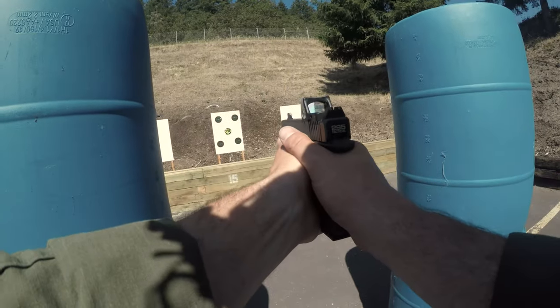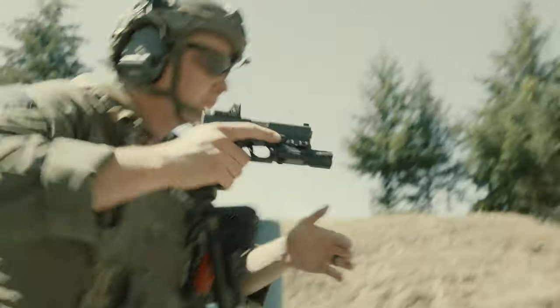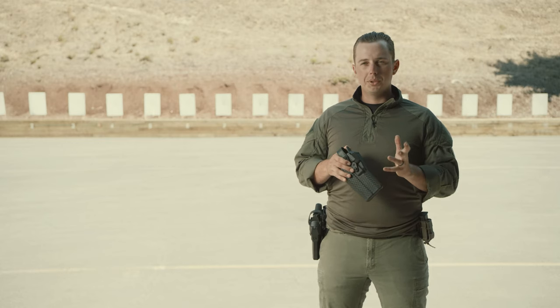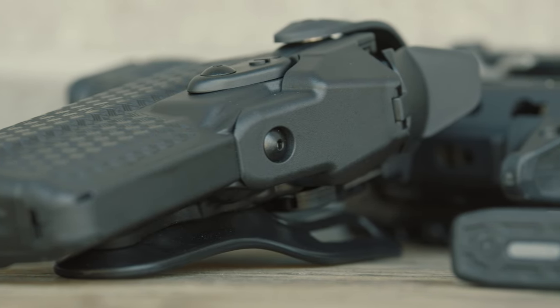Another cool thing about this holster is the compactness and form factor compared to other holsters specifically for the red dot sight. They add this cover for the red dot sight on your firearm without bulking up this holster at all. It's still compact and a super similar size to the other Safariland holsters that are designed to be used without a red dot sight.